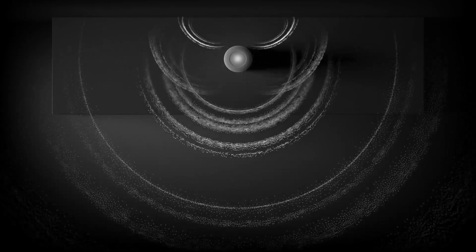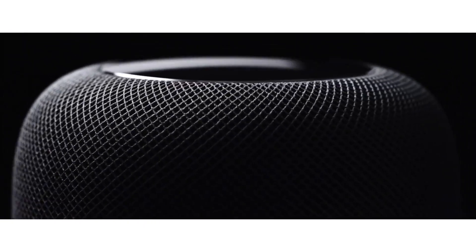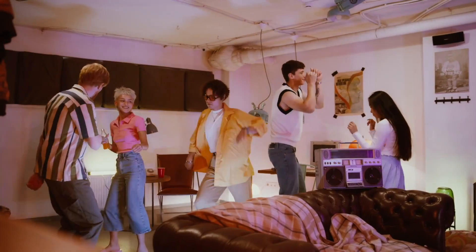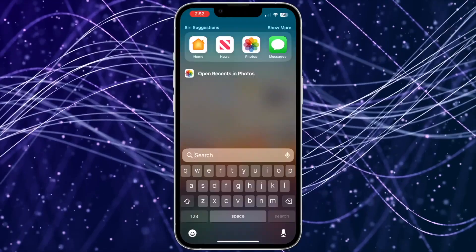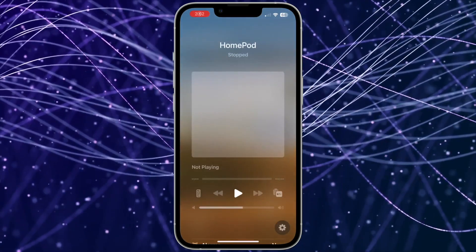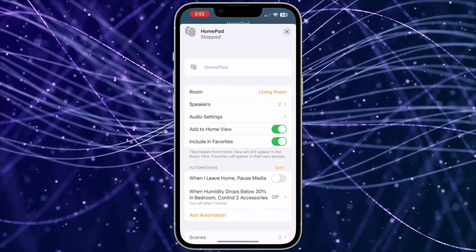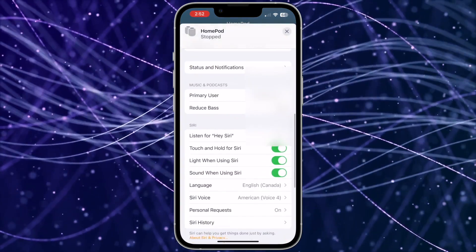Ever find your HomePods are too bassy? Whether you're listening to music late at night or just prefer less bass in your sound, there is an option to reduce the bass on your HomePods. I personally use this when I have late night parties so we don't disturb the neighbors. Open the Home app on your iPhone and tap the desired HomePod or HomePod stereo pair, then scroll down to the settings gear in the bottom right and tap it. Then scroll down to Reduce Bass and slide the switch on.